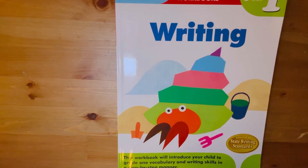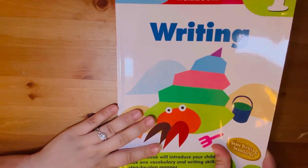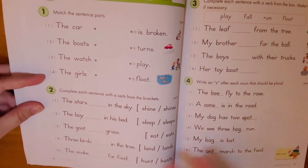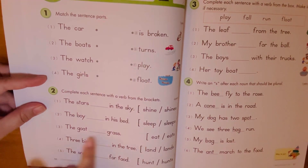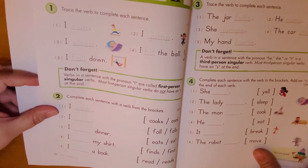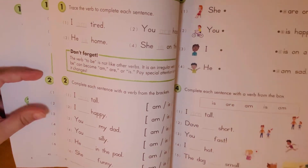Her third pick is a Kumon writing book I'd had in my cabinet for so long that none of my children had ever used. She does a page or two a day and loves matching lines, underlining correct words, writing in words, and filling in blanks. Since she gravitates toward anything reading and English, this is right in her wheelhouse.